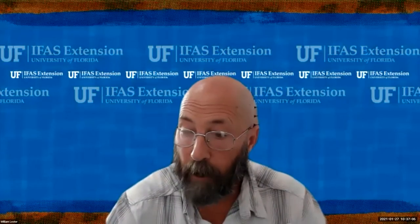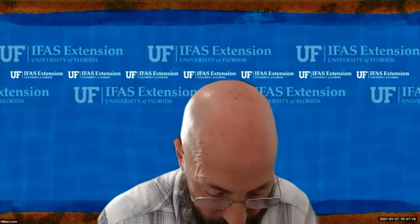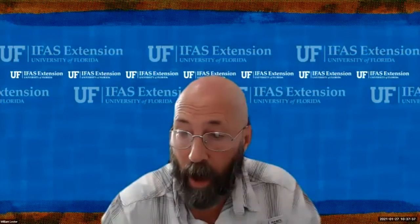If you'd like a copy of the slides, just send me an email at wlester@ufl.edu and I'll email you a PDF copy. We have people from Hillsborough River State Park — good morning, Ranger Val. I guess we have people from all over tuning in today.